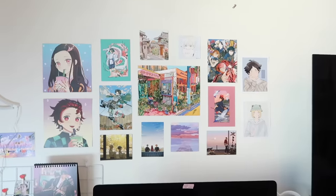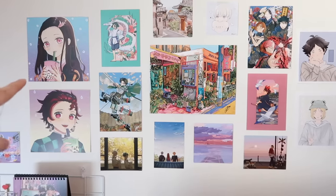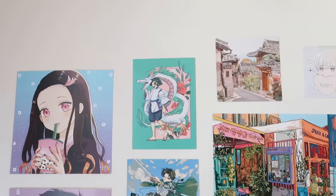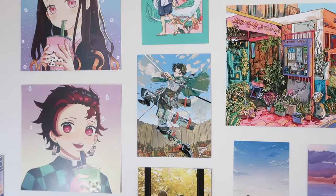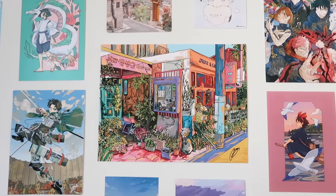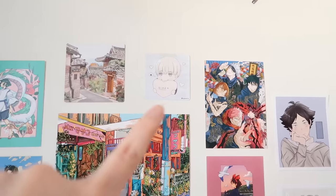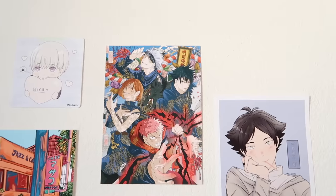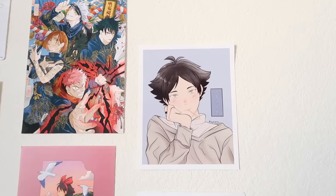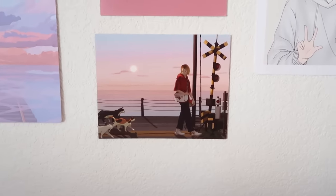Now let me give you a look at my display of prints. I have Demon Slayer prints, a Spirited Away print, Levi from Attack on Titan, My Hero Academia, Fruits Basket, another Spirited Away, an original print of buildings in Korea, Inumaki from Jujutsu Kaisen, Haikyuu prints — Suna and Kenma — and Kiki's Delivery Service. I'll have everything linked. That is my desk — I love it so much. I get so much work done here and I love the vibes. It makes me happy and I'm just excited every day to work here.